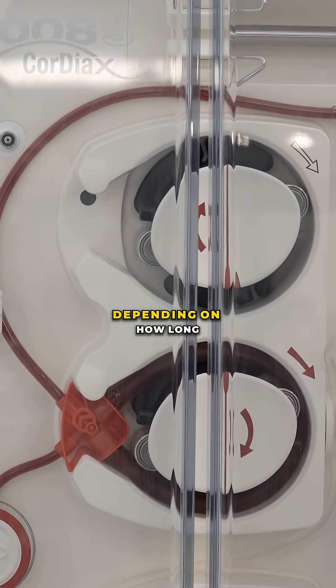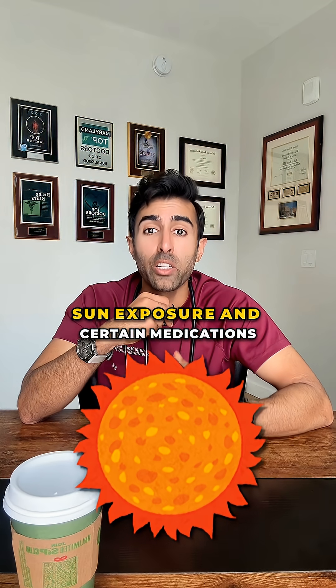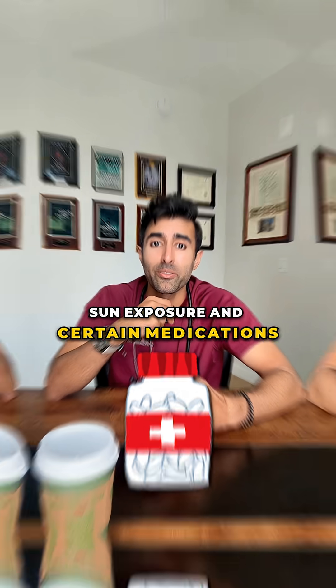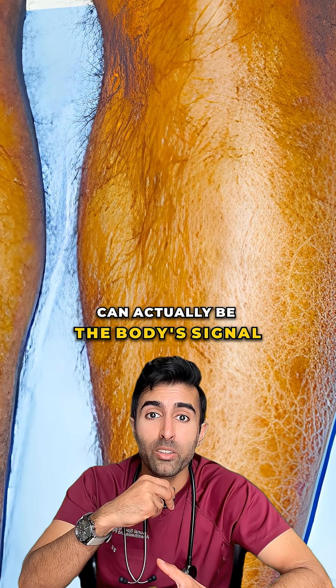The intensity varies depending on how long someone's been on dialysis, degree of uremia, sun exposure, and certain medications. It's a reminder that what looks like a tan can actually be the body's signal of something deeper.